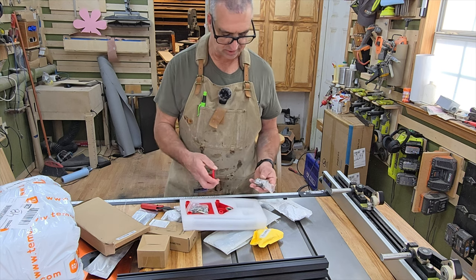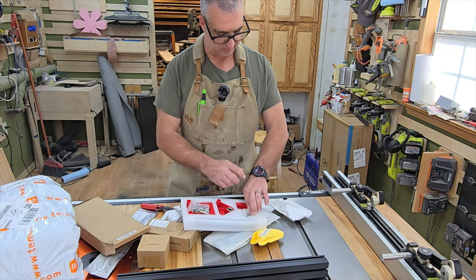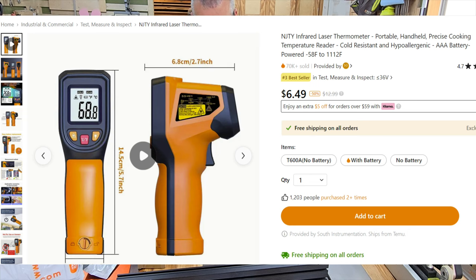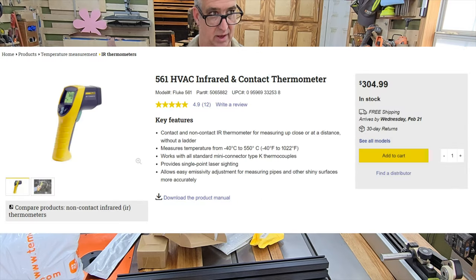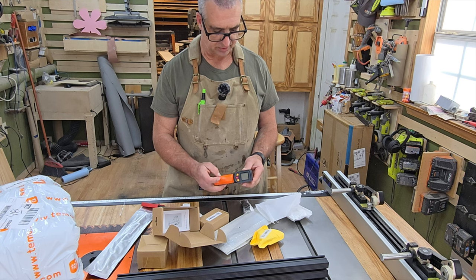I wouldn't normally have sent this back, but I got my money back since I'm going to do a video comparing how to purchase from these sites. These little infrared thermometers are great little things to have — I've got several of them. I have a Fluke over there that's four or five hundred dollars, so it'll be interesting to see how well this cheap one compares.